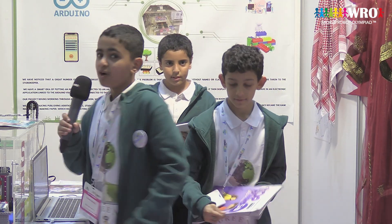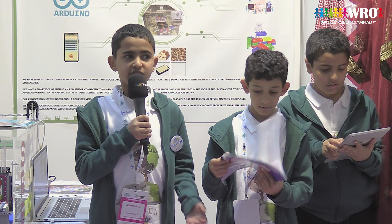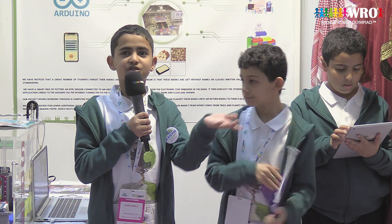Our project: we have noticed that a great number of students forget their books. The problem is these books are left without names or classes written on them, and these books are taken to the storekeeper.